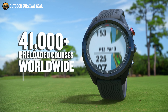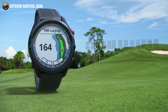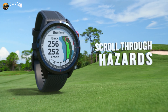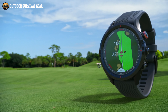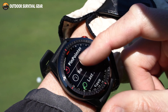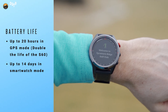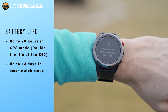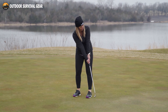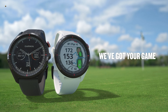More than 41,000 full-color course view maps from across the world are already preloaded. Hazard view allows you to quickly scroll through each hazard on the map, and the plays like distance feature accounts for uphill and downhill shots. When you have a blind shot, the pinpointer feature lets you know the pin's direction so you can locate it. Provides up to 20 hours of GPS time and 14 days of smartwatch time. Use the Garmin Approach S62 to play golf like a pro while maintaining your appearance.